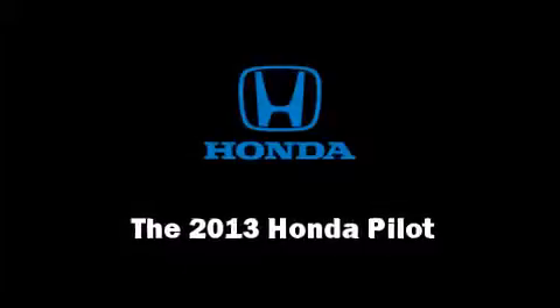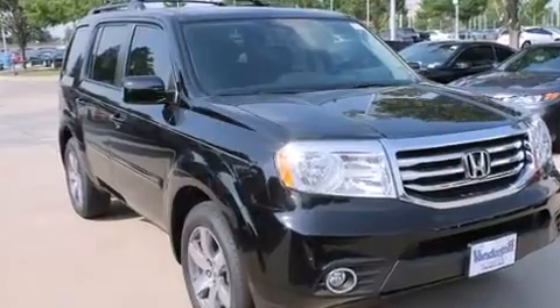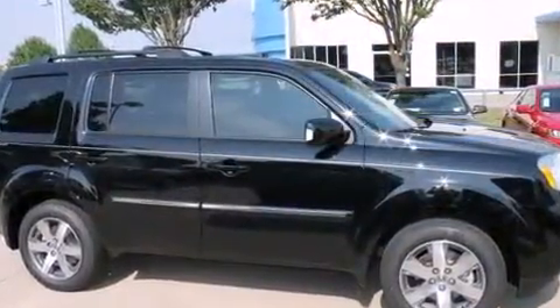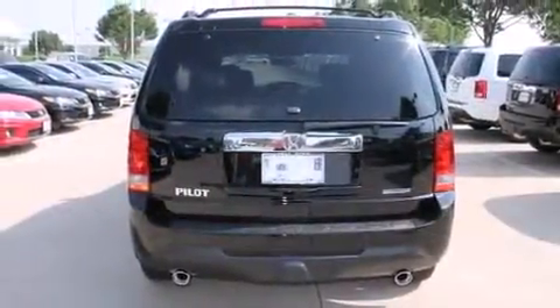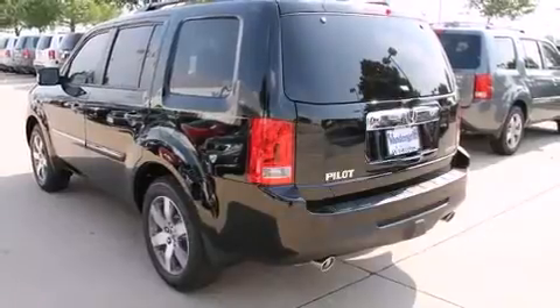Step into the 2013 Honda Pilot. Honda prioritized practicality, efficiency, and style by including power front seats, a built-in garage door transmitter, skid plates, and seat memory. Features such as automatic climate control and leather upholstery prove that economical transportation does not need to be sparsely equipped.